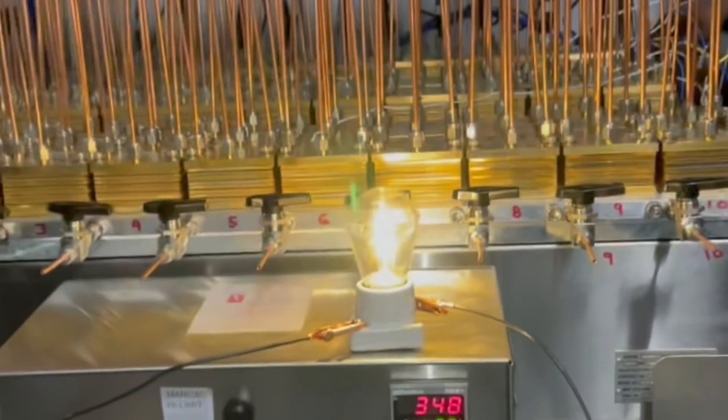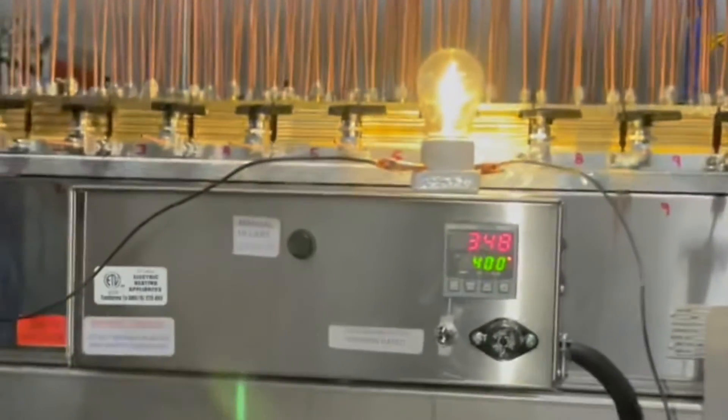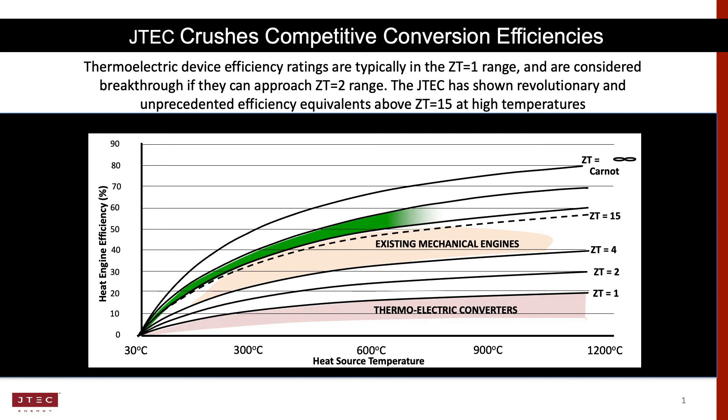We built a device, we placed it on a heat source, the hydrogen started flowing, the light bulb came on, power was being generated, and all of it was done on exactly the efficiency curves that Lonnie had always predicted.